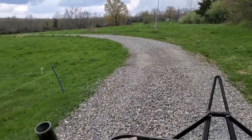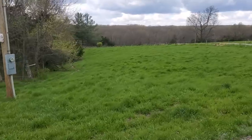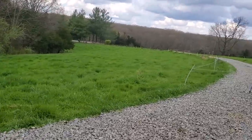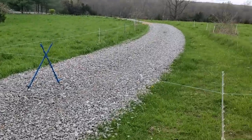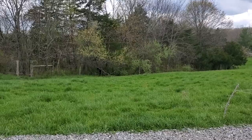We're going to stage the bulls right here on this half-acre plot. It's had about 30 days rest, so it's ready to go. We're going to leave them here for about 20-30 minutes, until we get all the wires taken up on the road.